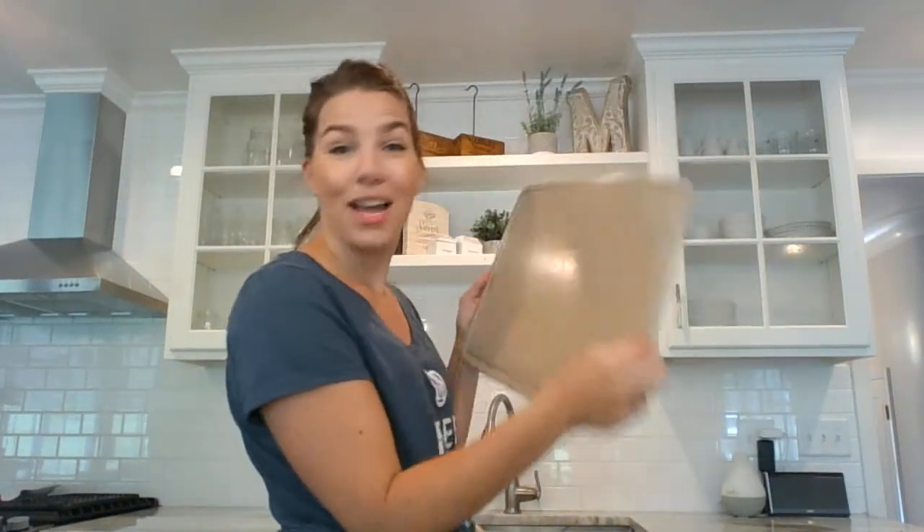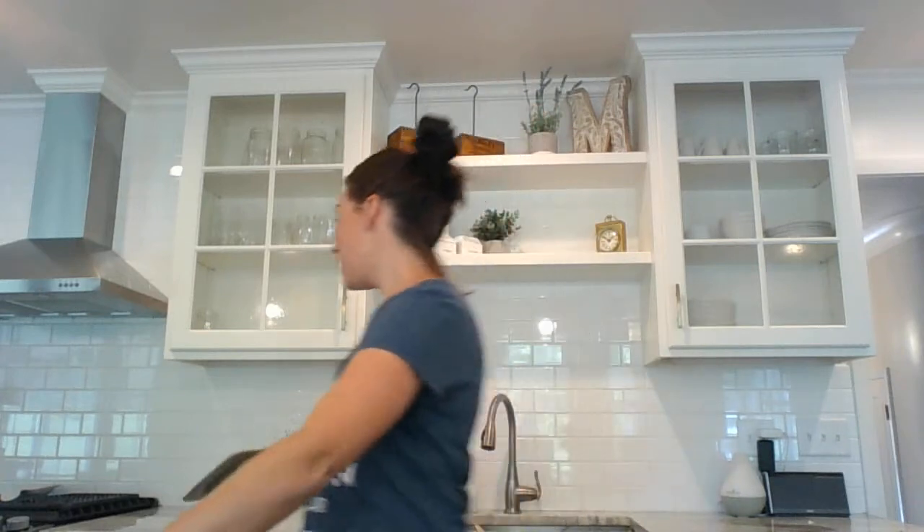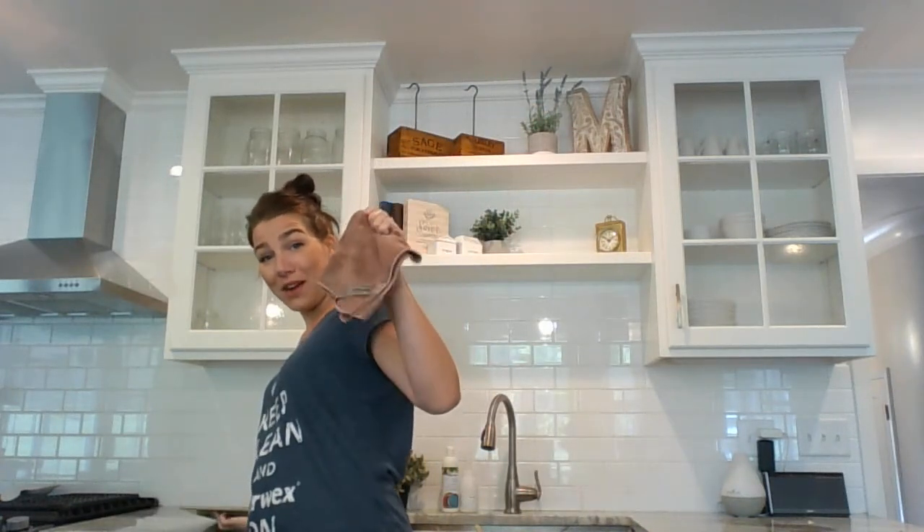We're taking our cloth again, wiping the surface, keeping it flat so we can get all that surface area. And then I will lick it because I am not afraid — there is nothing on this cutting board. It is totally crystal clean because everything is in my Envirocloth. So 99% in the Envirocloth. You now need to take it to the sink, rinse it out, wring it out, and hang it to dry.